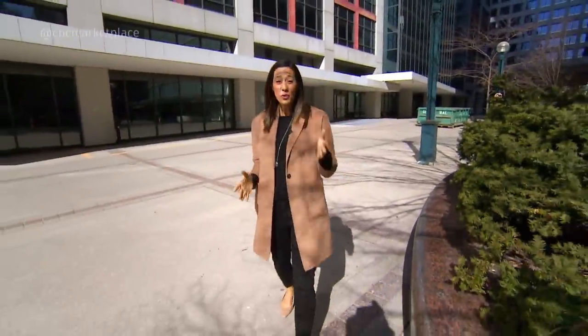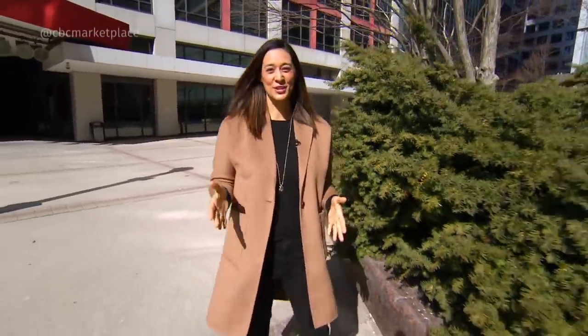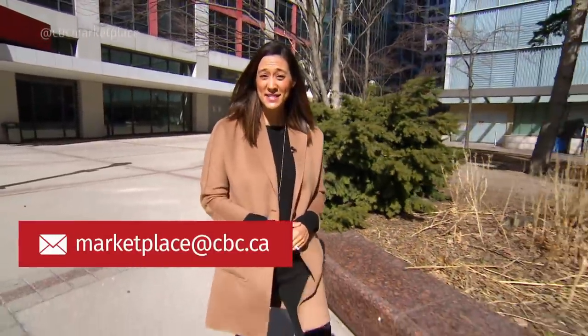So the next time you're out shopping, keep your eyes open for the new nutrition labels Health Canada is rolling out, and we'll be watching for them too to see how helpful they really are. We're still on the lookout for more sugar shocks, so send us your stories — we're at marketplace@cbc.ca.